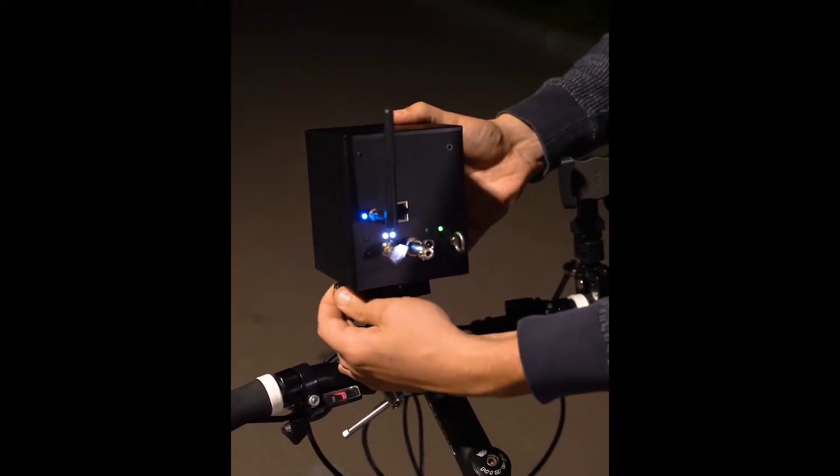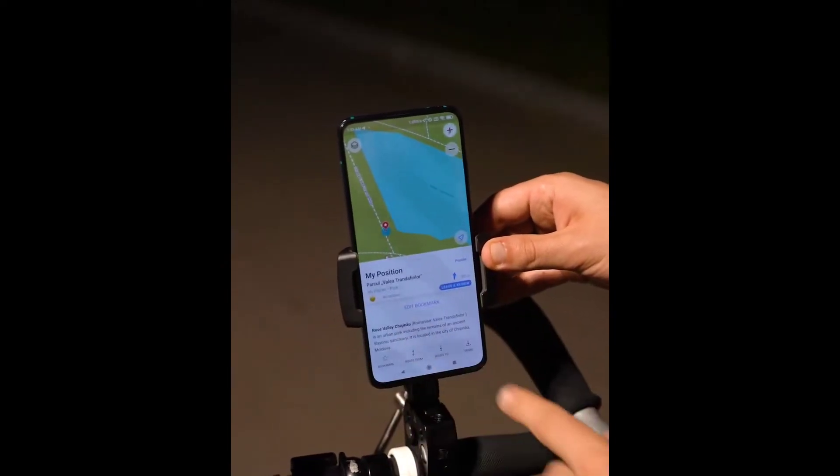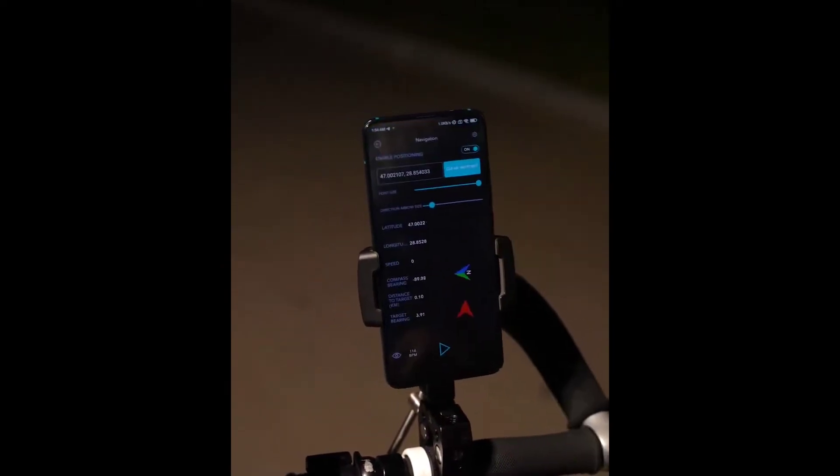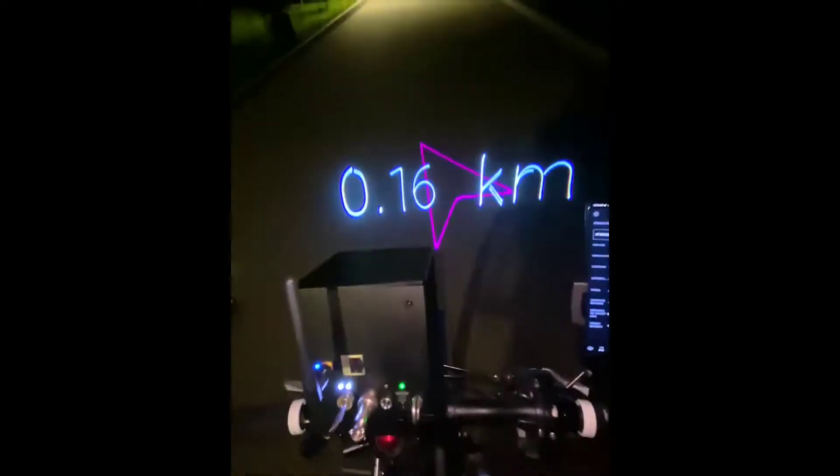Wicked Lasers, on the other hand, has developed a system called the Laser Cube, which is essentially a miniature projector. As seen in the video, this is built for bikes and motorbikes, and the laser projector may be used to reflect navigation directions onto the ground in front of the rider.